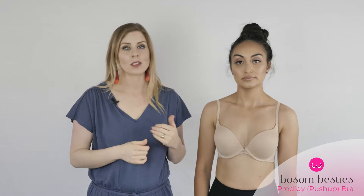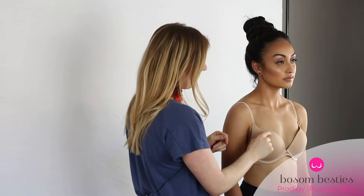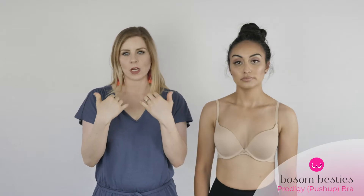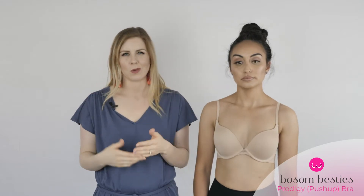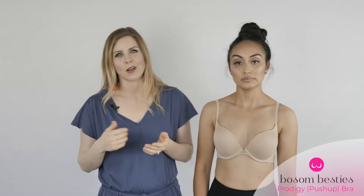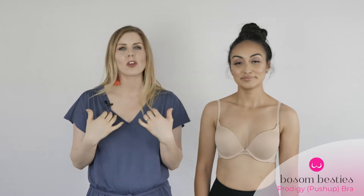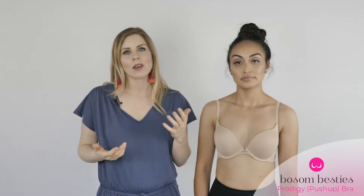Another thing this bra does that a lot of other push-up bras don't offer is that it has a little extra pad right here at the top of the cup. What that does is make it so the top of the cup isn't gappy, because a lot of women experience a huge gap at the top of the bra which is really annoying — when you look down you can see your boob. This way it fits your breasts a lot better and gives you a really nice, more lifted and more busty look.